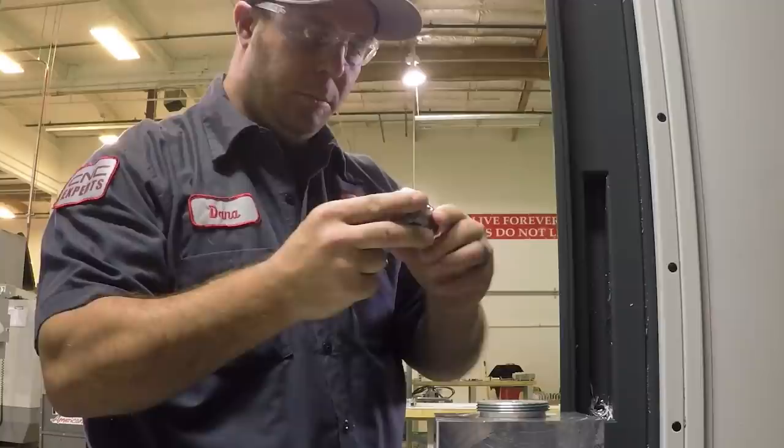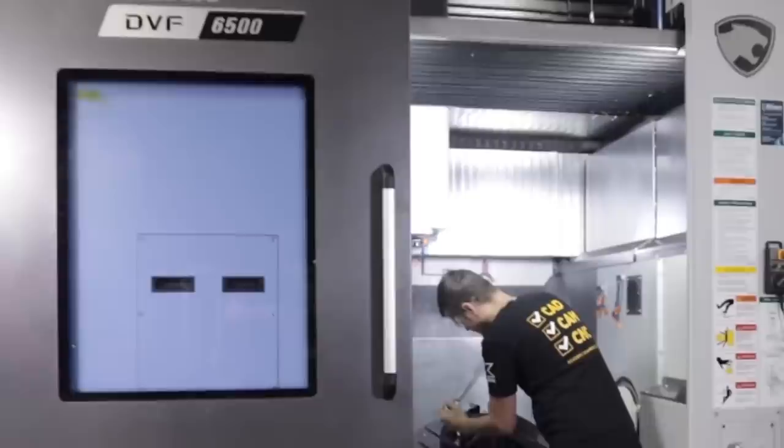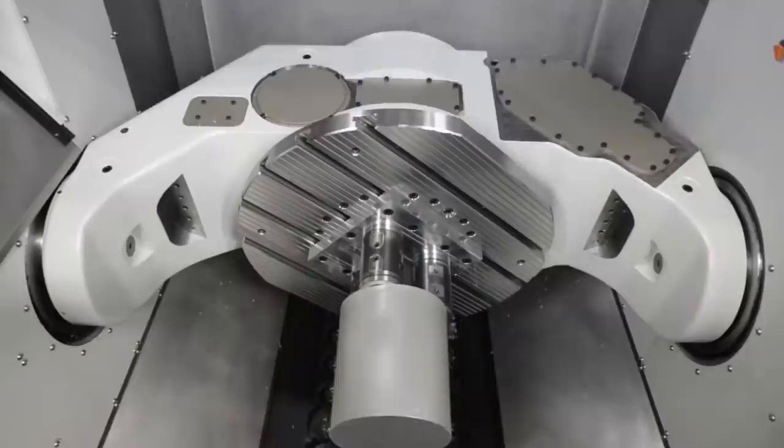That is the difference between machinists. You can have a hundred machinists, a hundred programmers — every single one will be different based on their creativity, based on their ability to fixture, based on their ability to run tools fast and efficiently for a long period of time, consistency. And beyond that, based on their ability to look at all the variables, dissect all the variables, and hit every single one on a high level. That is what it takes to be a great CNC machinist.